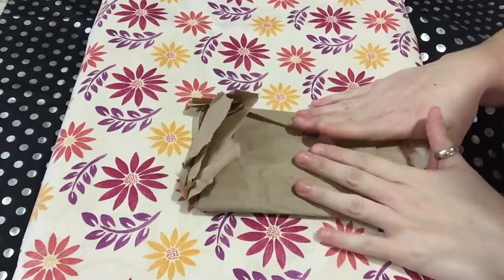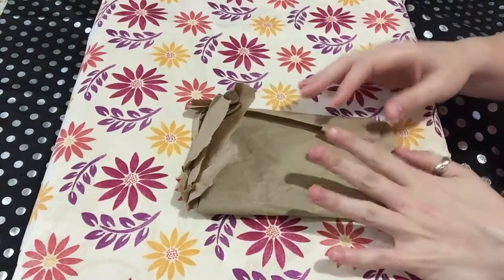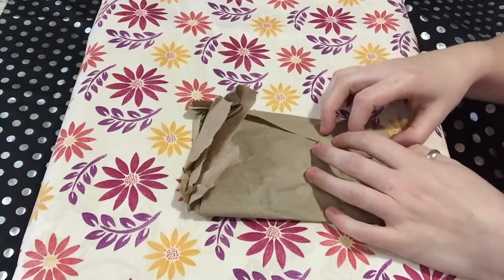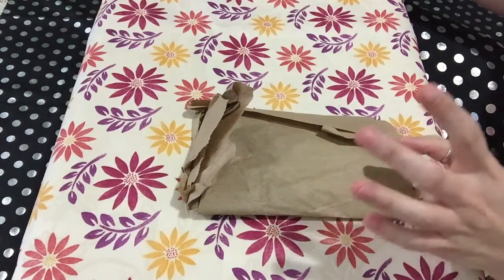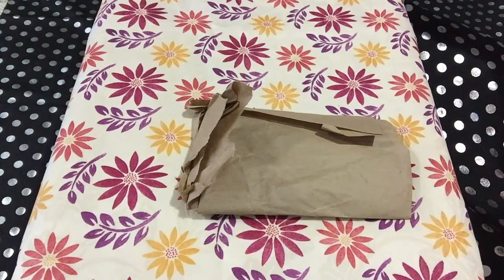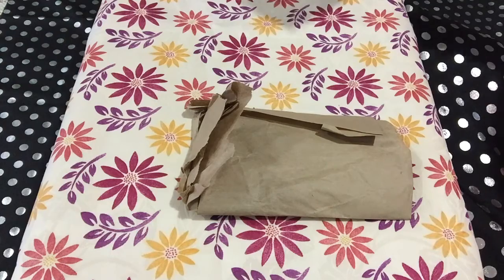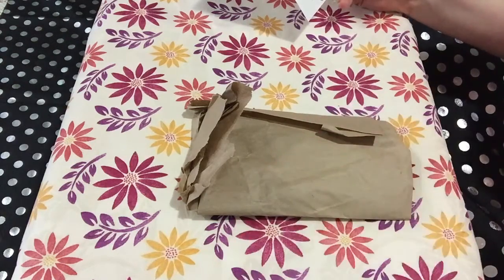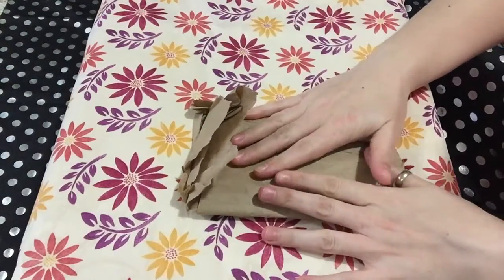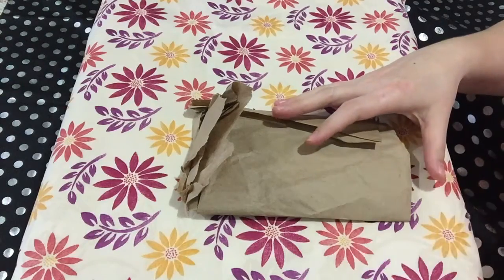Hi guys, I got this in the mail today. I've already taken it out of its mailing package. This came from someone known as Freckles and Fizz — she won my most recent giveaway. She is Freckled Moon Child on Instagram, and I'll link her down below. She has an Etsy shop which I'll also link for you guys.